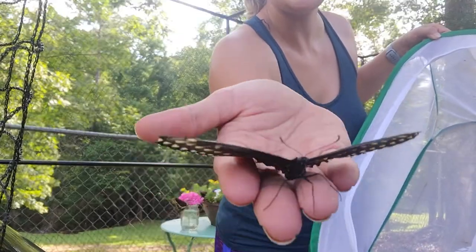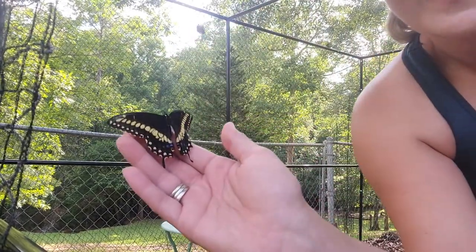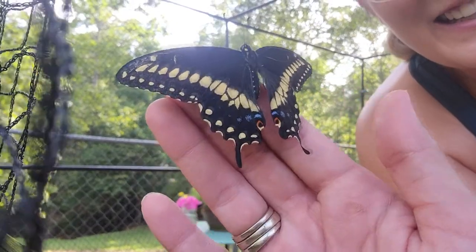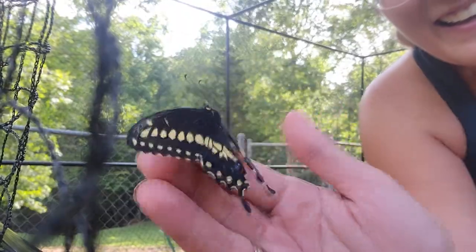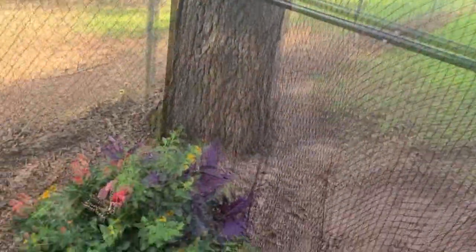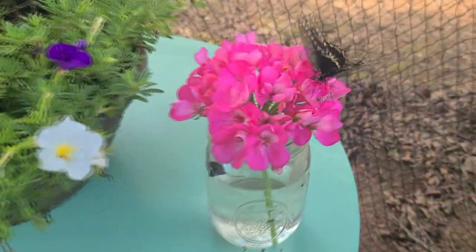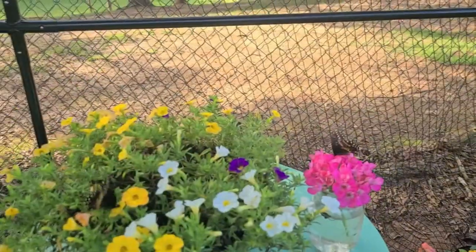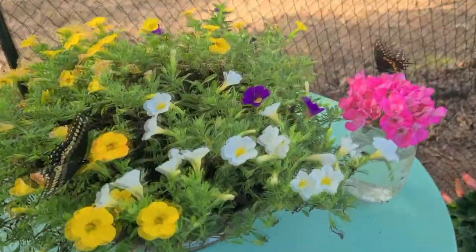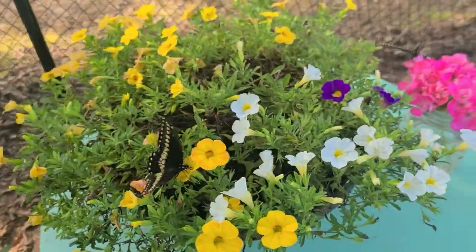Oh, he's so pretty! He doesn't have a whole lot of blue on him. Isn't that beautiful? Oh, that's so exciting! We've got this guy enjoying a beautiful big bright flower. Look at this one! Oh, what a dream this is! You've seen it first — I've got my brand new butterfly atrium. I'm very excited to have it.